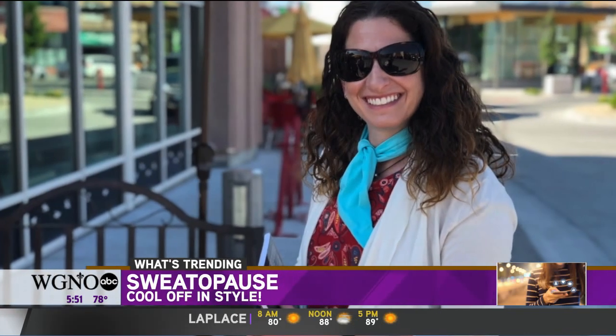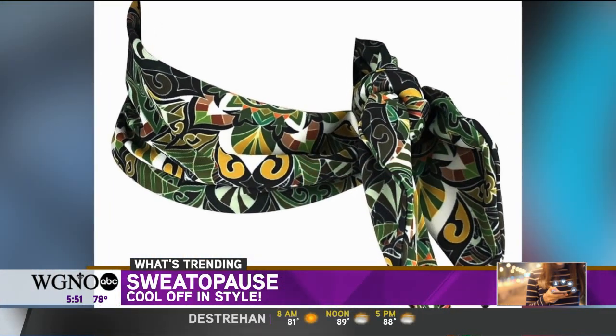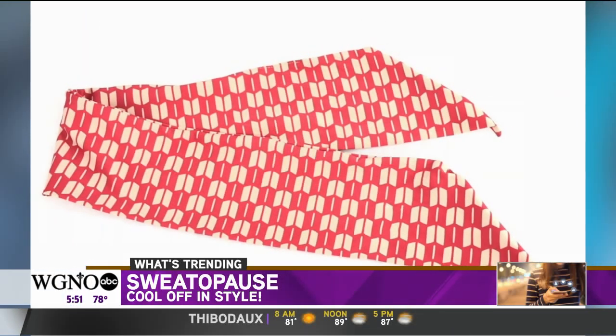When the fabric is wet with sweat or water, its cooling magic begins. It's described as super comfortable with a stretchy fabric. They say it cools 30% below your skin temperature, like a blast of air conditioning.